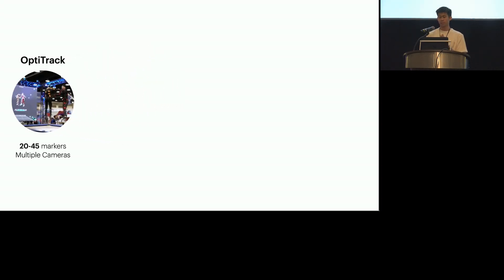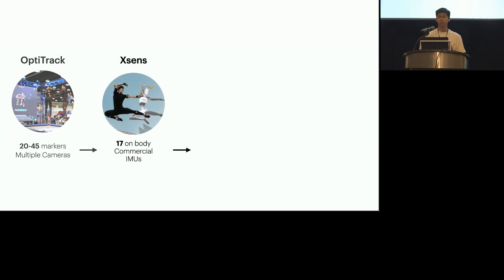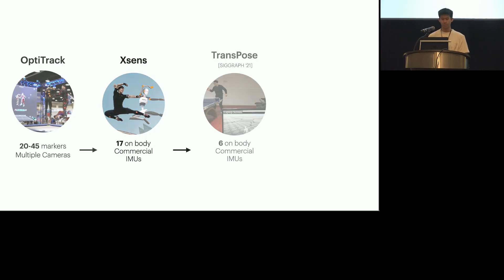The community has realized this, and we've seen this minimization effect towards using less and less number of sensors. For example, a typical capture system such as XSense uses 17 on-body commercial IMUs to track full-body pose, as compared to multi-camera rigs ranging from 40 to 50 worn markers required by Vicon systems. Other works such as Transpose further iterated on this and showed that full-body pose and translation can be achieved using only six commercial XSense IMUs.